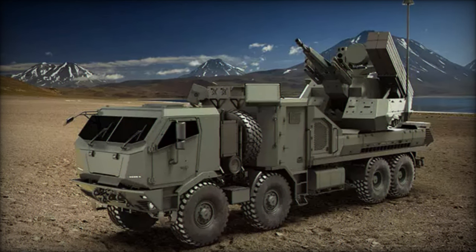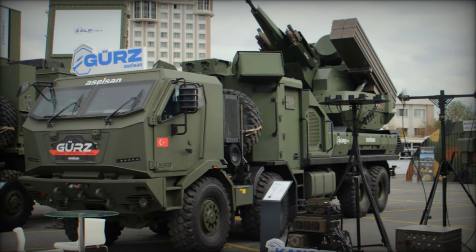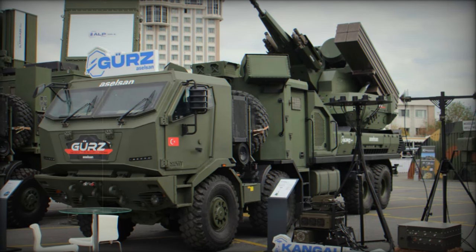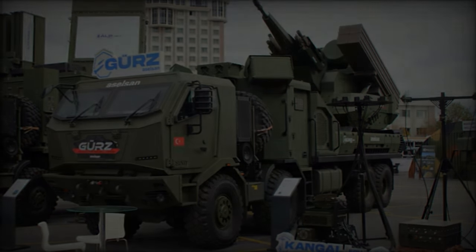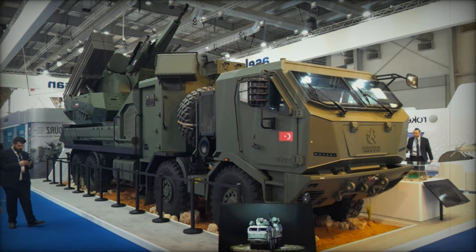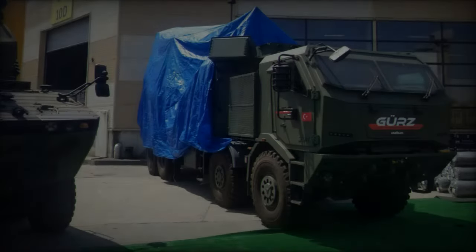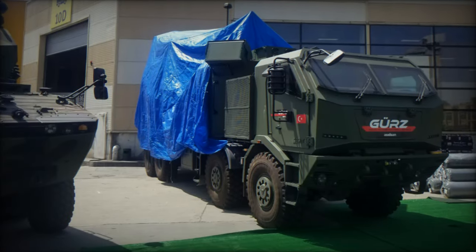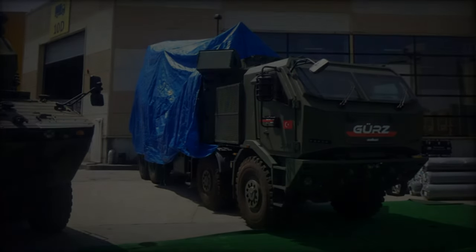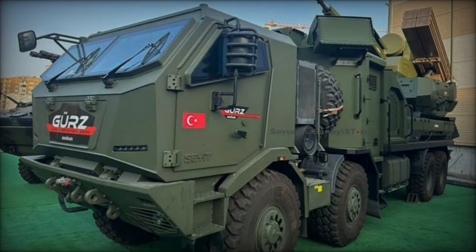This extensive target engagement capability demonstrates Aselsan's dedication to countering the challenges posed by the increasing prevalence of unmanned aerial systems and precision-guided munitions in contemporary warfare. The GRZ-150 integrates an advanced suite of detection subsystems that includes four 3D AESA search radars, a fire control radar, and an integrated tracking platform. These sophisticated sensors empower the system to effectively detect, track, and allocate weapons against multiple targets. Furthermore, the inclusion of an Identification Friend or Foe (IFF) subsystem allows for reliable differentiation between friendly and enemy forces.